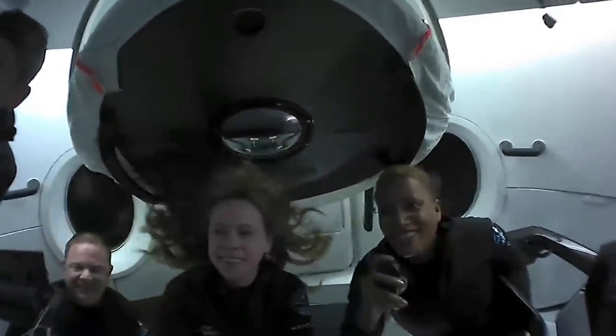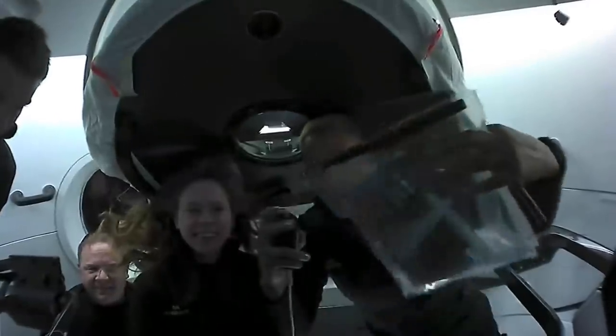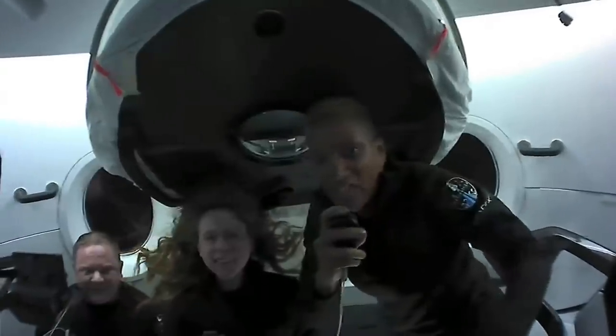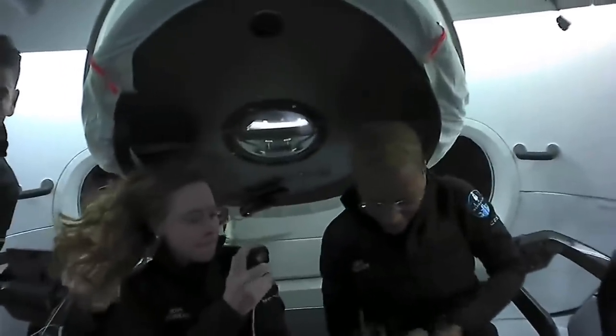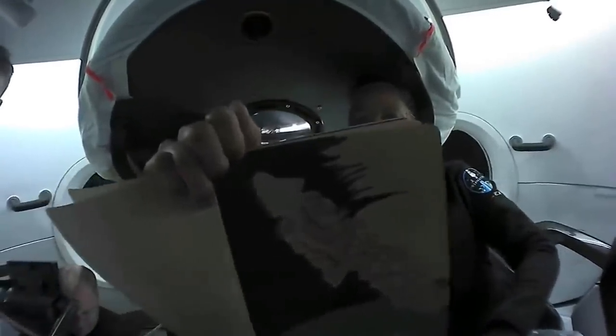Hey everyone. I have really enjoyed learning how to use markers in space. I've got these metallic markers right here, and last night I drew this — so there's my art of the dragon capsule being carried by a dragon off of Earth.